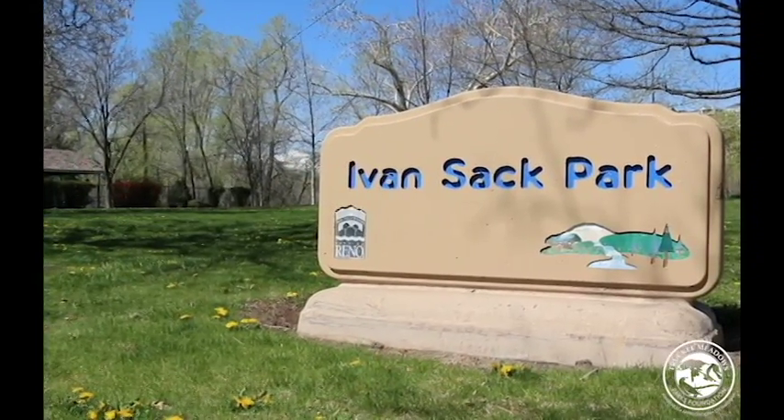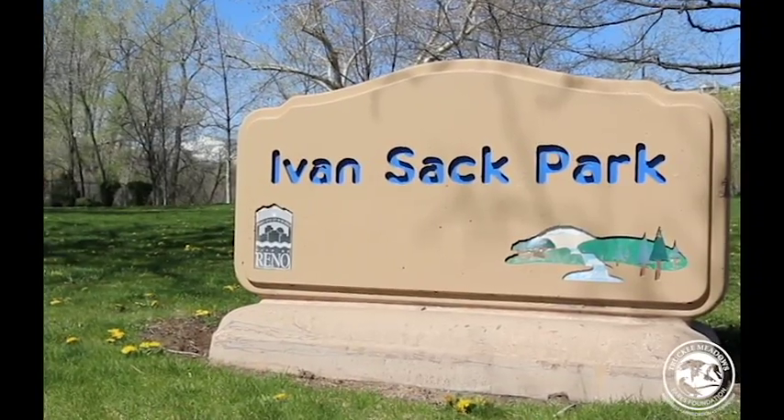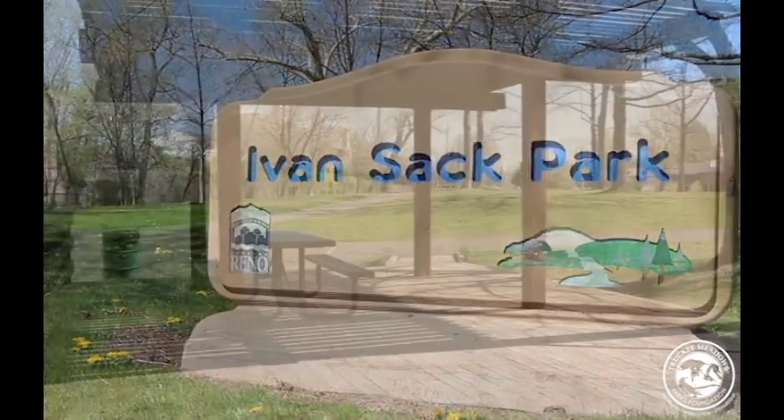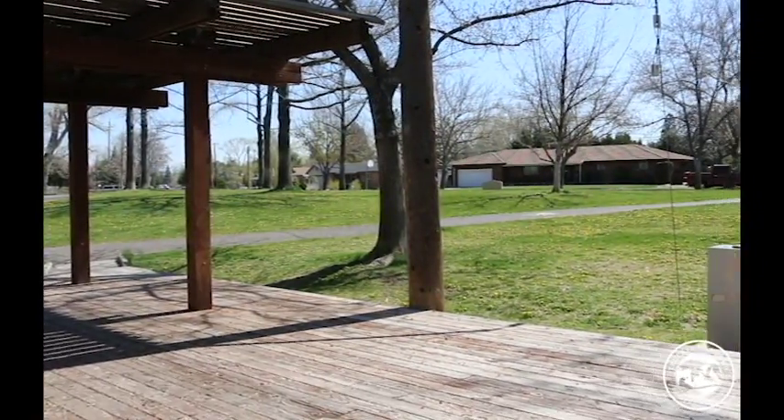Hello, and welcome to the Park of the Week, brought to you by the Truckee Meadows Parks Foundation. This week, we'll be introducing you to Ivan Sack Park, located just right down the street from Idlewild Park on Idlewild Drive.